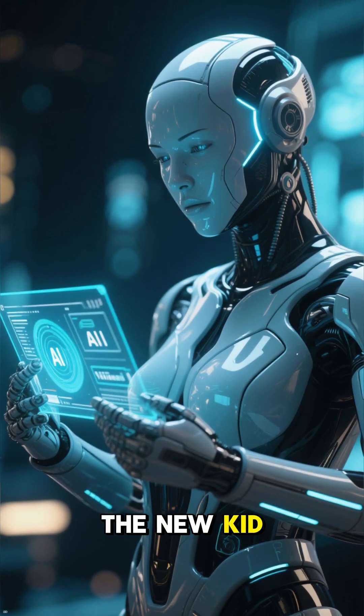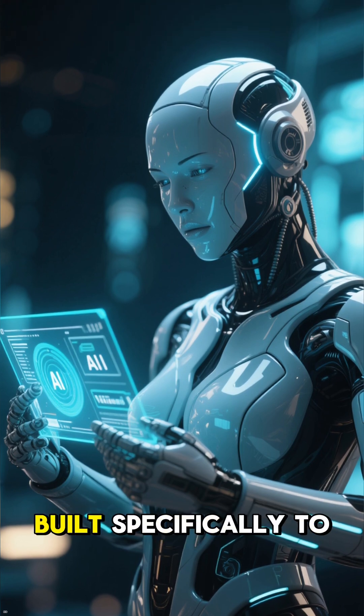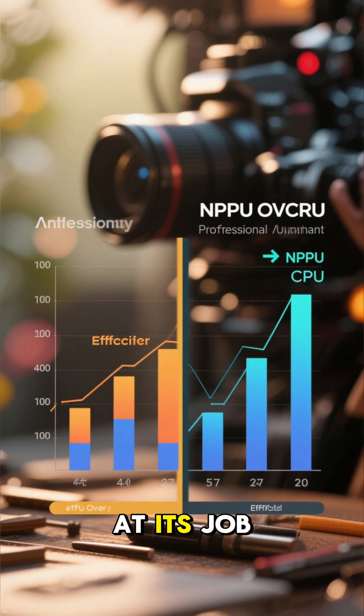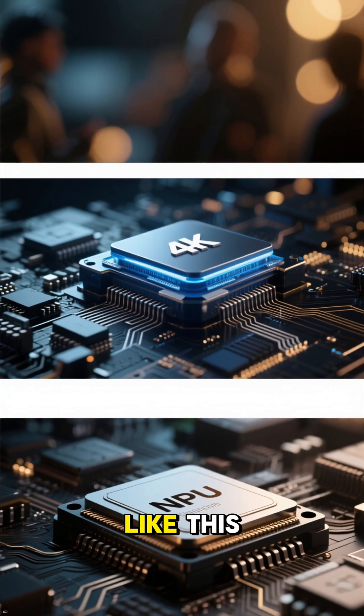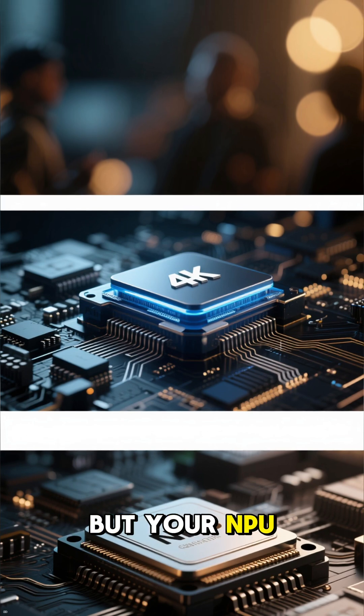On the other, the new kid on the block — the NPU, or neural processing unit, built specifically to run AI. And trust me, it's insanely efficient at its job. Think of it like this: your CPU is a generalist, but your NPU is a specialist.